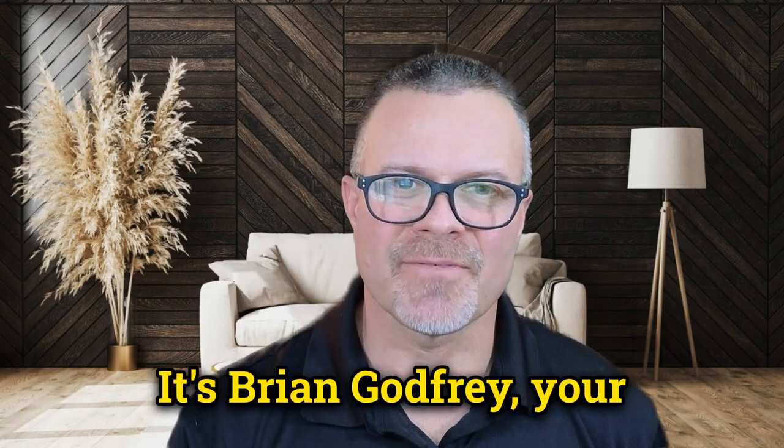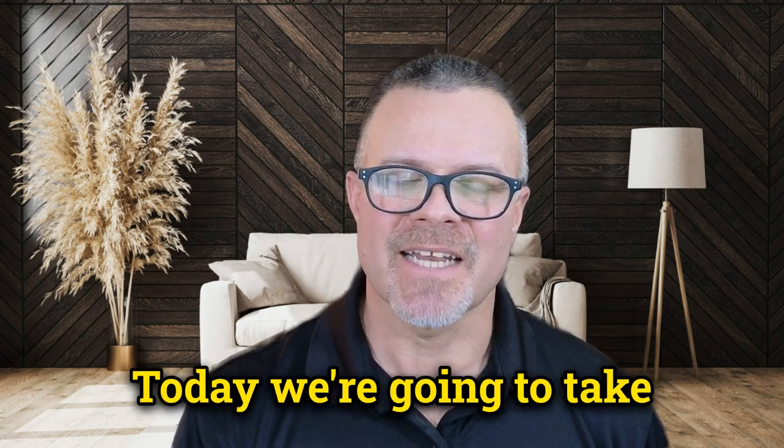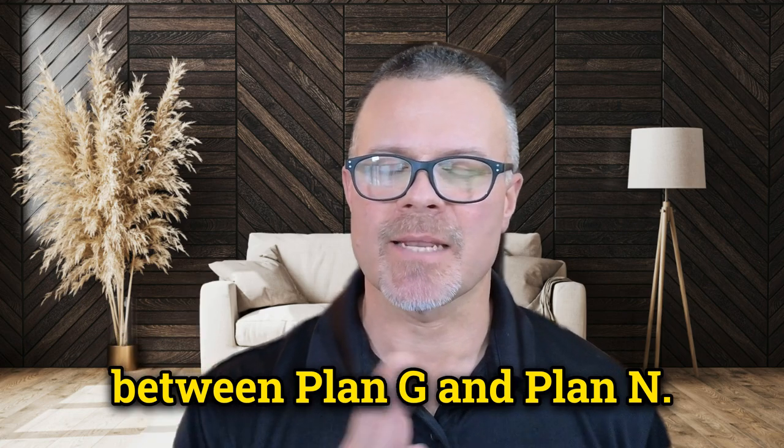Hello, everyone. It's Brian Godfrey, your Medicare specialist from Key Retirement Solutions. Today we're going to take a look at the difference between Plan G and Plan N.